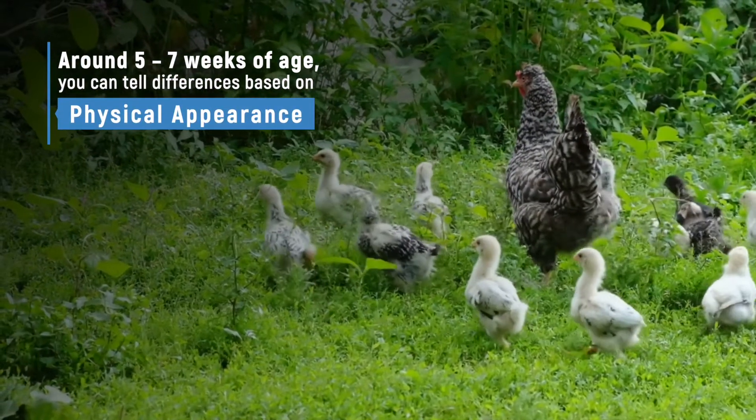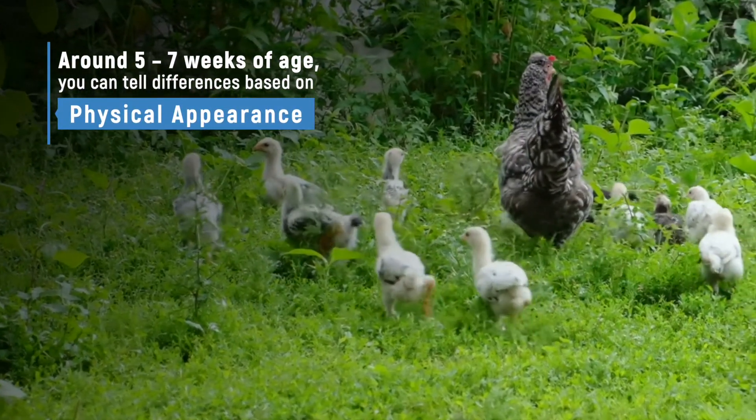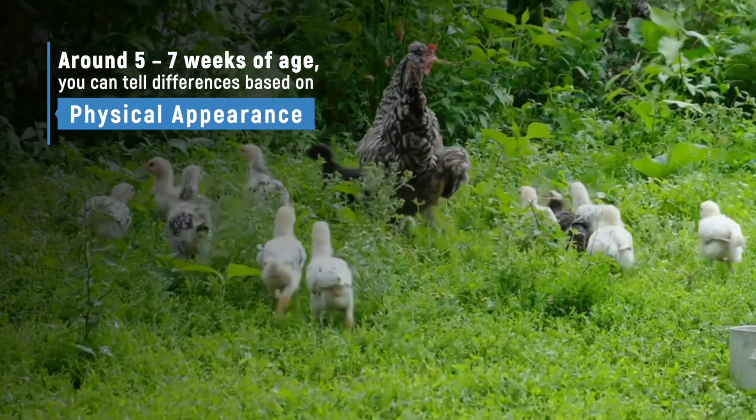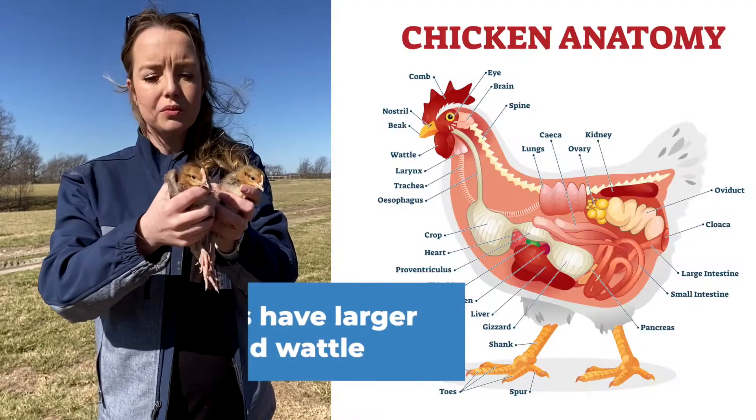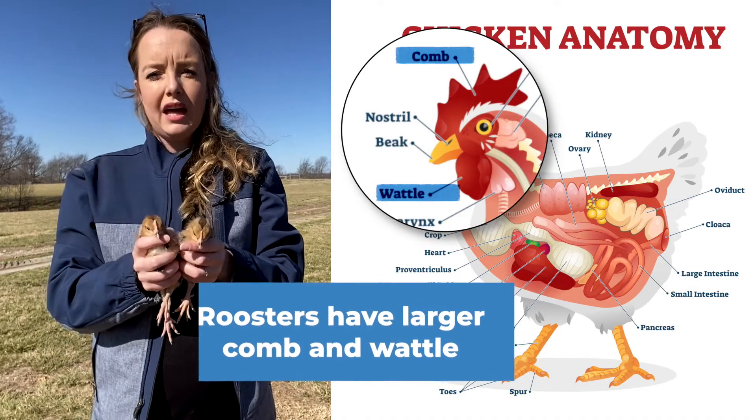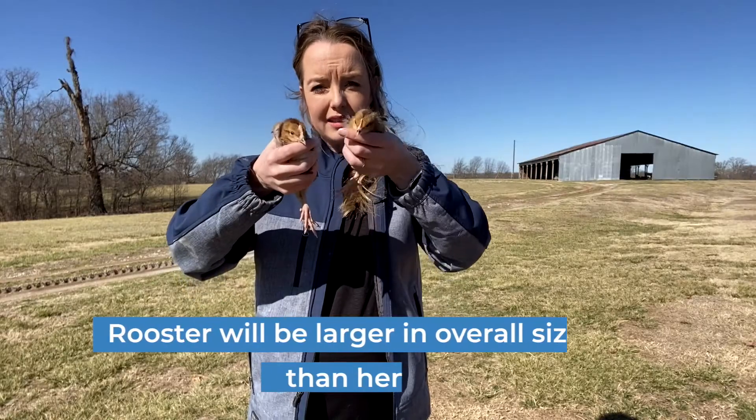When chicks get to be about five to seven weeks of age, you can start to tell the differences based on physical appearance. These guys are only three weeks of age, but you'll start to notice that the roosters will have a bigger comb and wattle, and they'll also be larger in size than a hen.